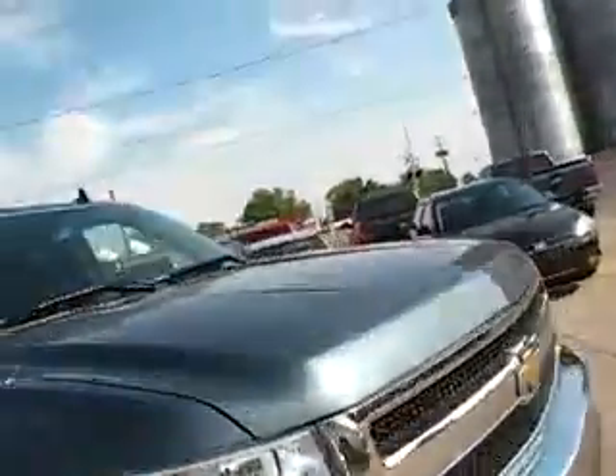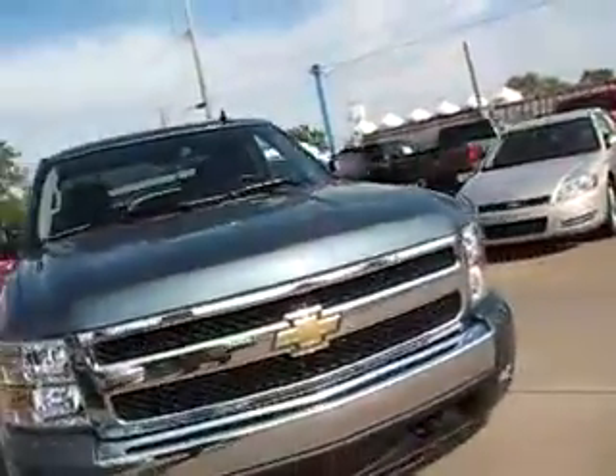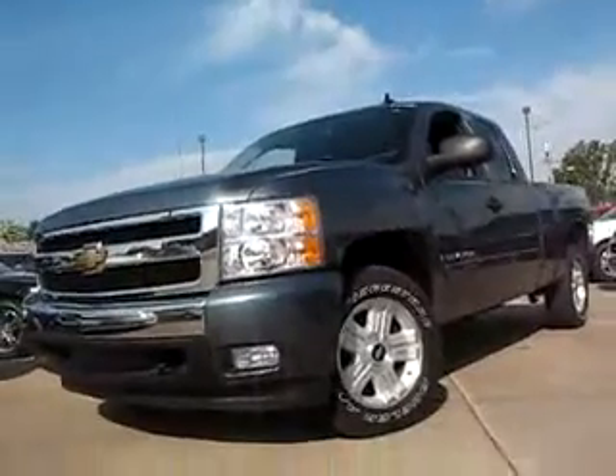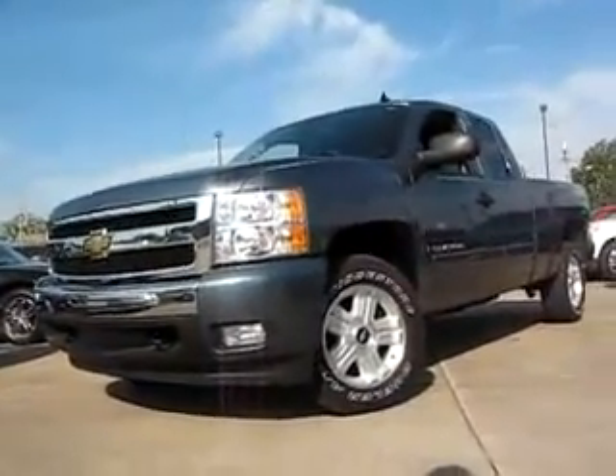Good and bad credit welcome. Come and enjoy this 08 Silverado before someone else gets your truck. Good and bad credit welcome. 419cars.com.